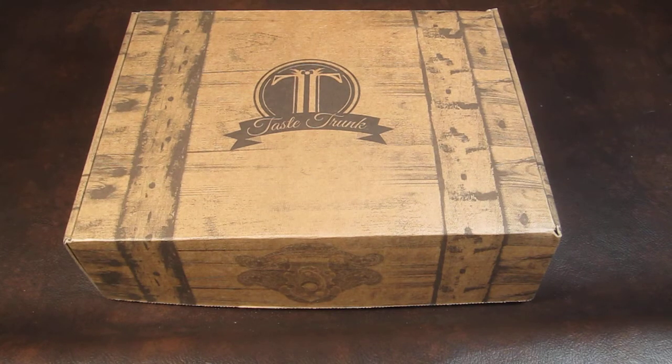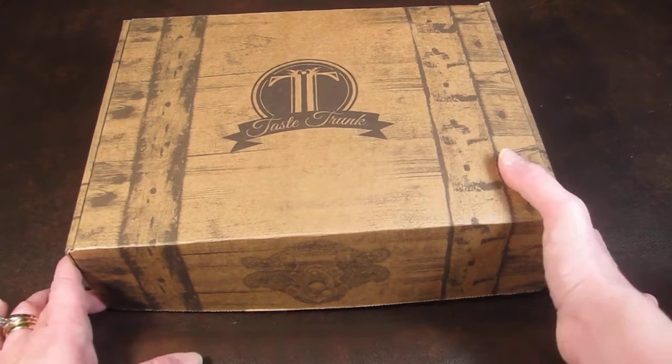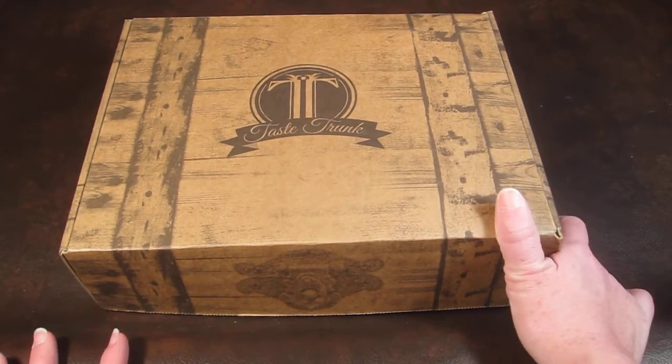This is my Taste Trunk for April 2014 — the gourmet trunk. There are four different Taste Trunks: gourmet, healthy, barbecue, and sweet. Every month they send a box full of food items curated around whichever box you pick. It's $29.95 a month and they charge about seven dollars shipping. The boxes are really heavy and they ship in a priority mailbox, so you can see why they charge shipping.